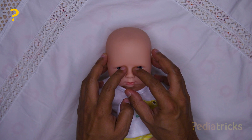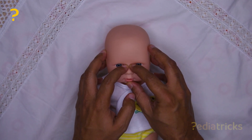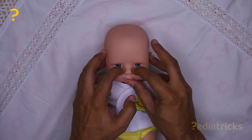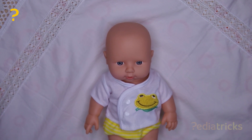Massage from the point where the eye joins the nose, from top to bottom. Repeat it 5 to 10 times, 2 to 3 times per day, until the baby is 6 months of age.